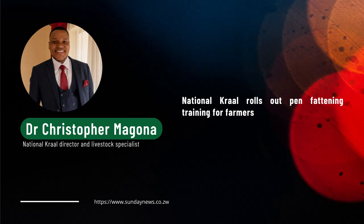Feedlots play a very critical role in the development of the beef industry, particularly in Zimbabwe. The bulk of the meat we see in the butcheries from the abattoirs is meat of animals that would have gone through the feedlots or pen fattening. It's an aggregation point where all the animals raised by people from different areas are aggregated, and from the feedlot the animals go straight to where we get beef.